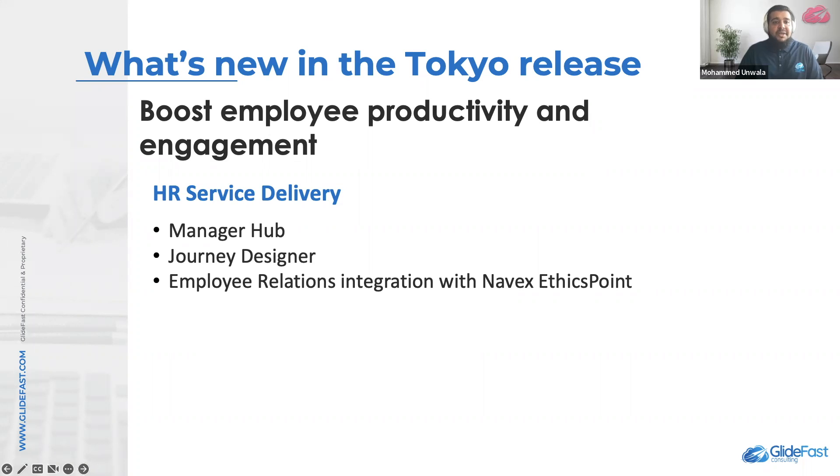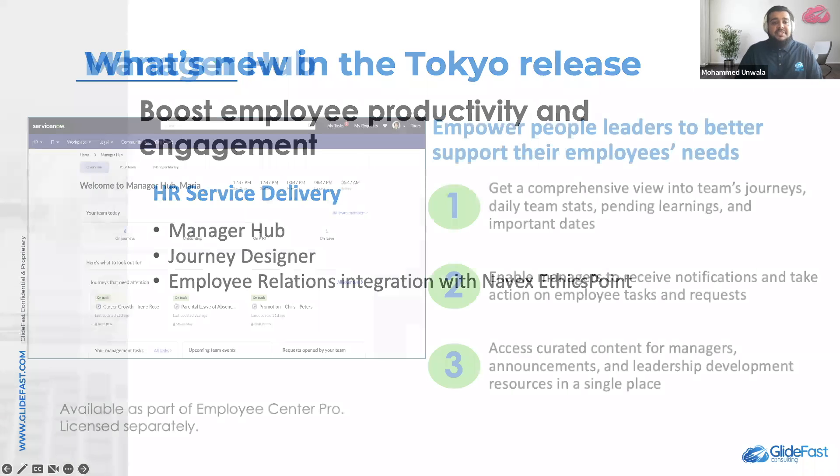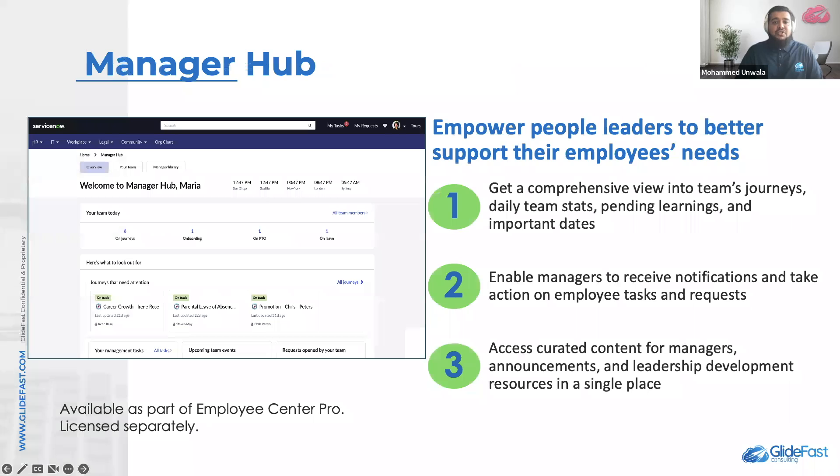Today, we are going to talk about Manager Hub, Journey Designer, and then finally close off by talking about employee relations integration with Navix EthicsPoint. The ServiceNow Manager Hub application really increases managers' self-service and proactive engagement with their team by providing insights and recommended actions for what's most urgent and important to drive the team's success.